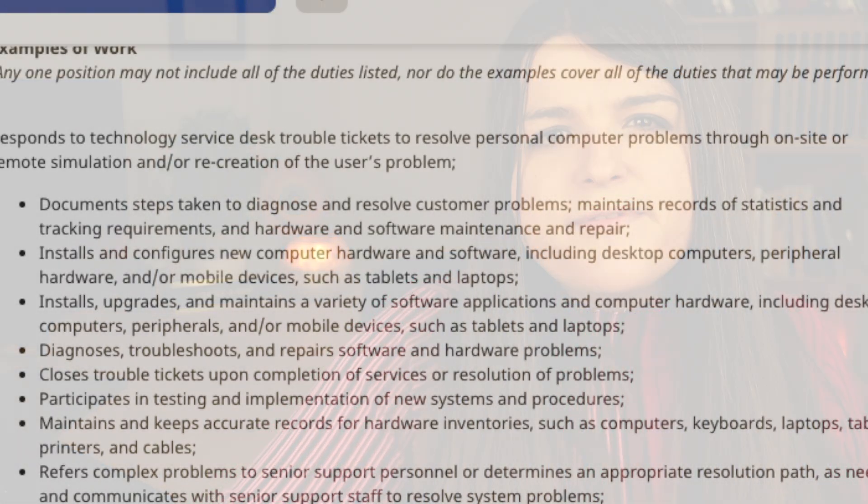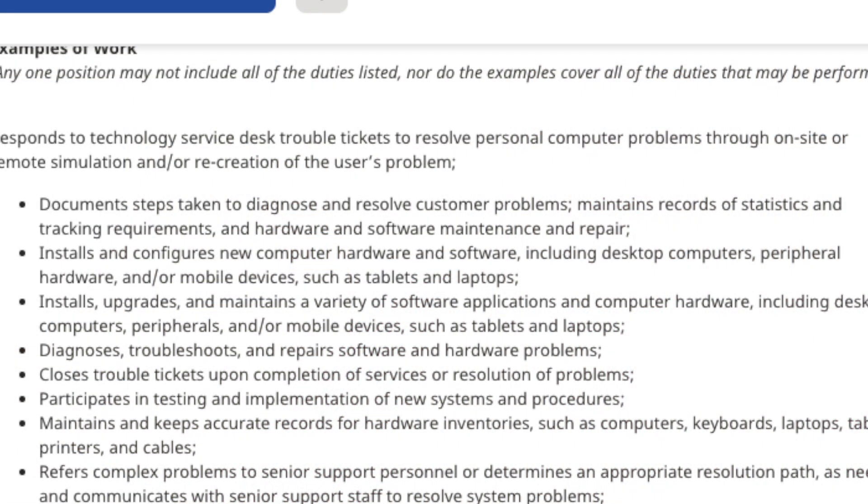The best way to do this is to go on Indeed and look at help desk and desktop support jobs to see what they're looking for. One job posting wants customer service skills, basics of networking, knowing the OSI model, how to talk on the phone since it's largely front-facing, diagnosing and troubleshooting software and hardware problems, maintaining accurate records, knowing help desk ticketing systems, and working with laptops, mobile phones, and tablets. These are not hard skills to pick up.